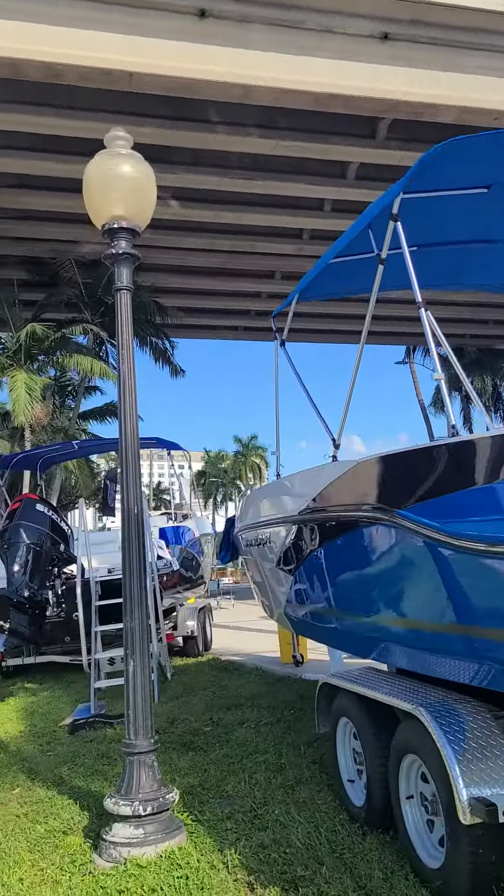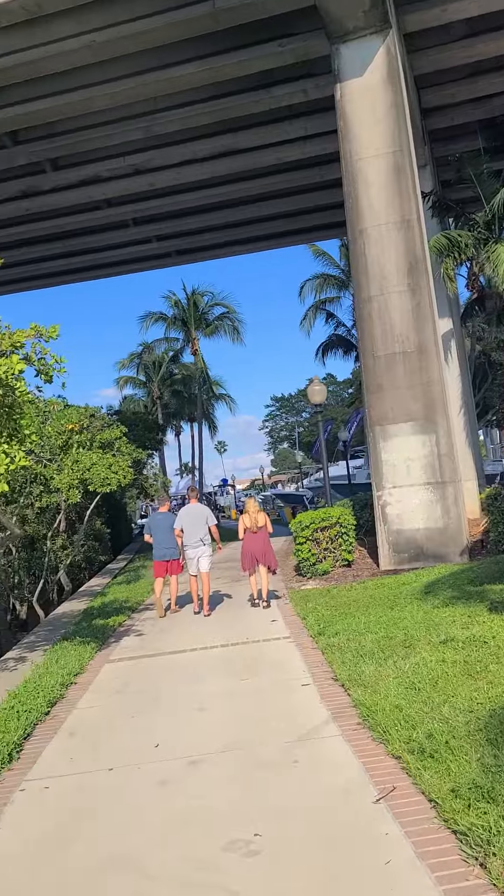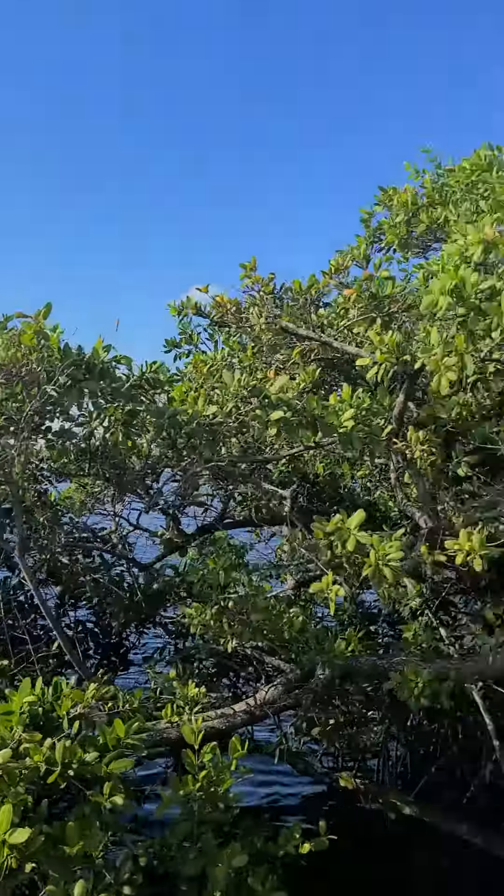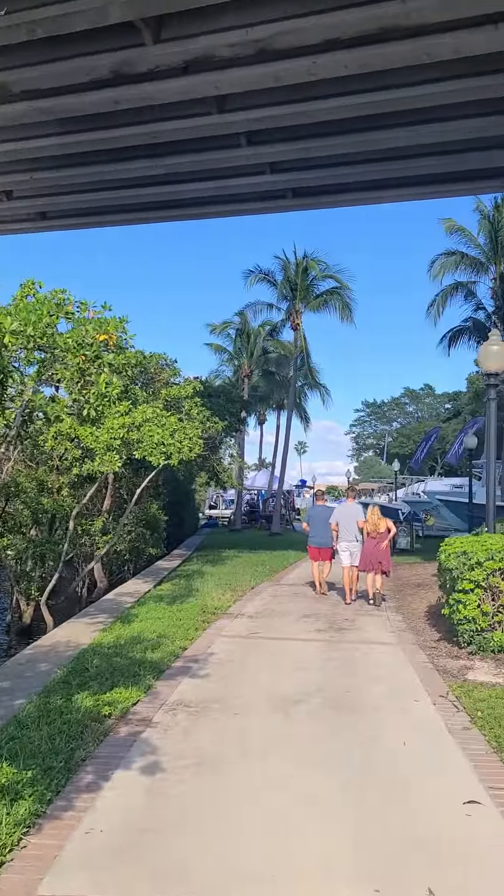So it's a huge venue. I'm gonna pan over to this water — that's the Caloosahatchee River. I'm gonna flip back around. So here until Sunday, we're checking out boats. We're gonna try and figure out which ones we can live in and that'll be our weekend.